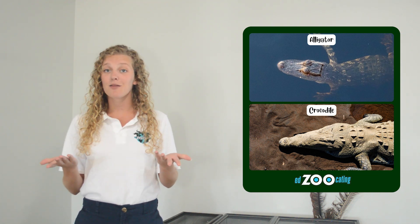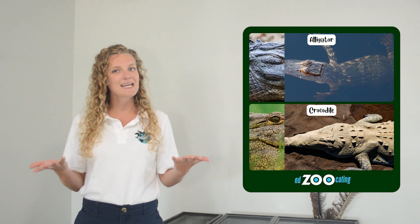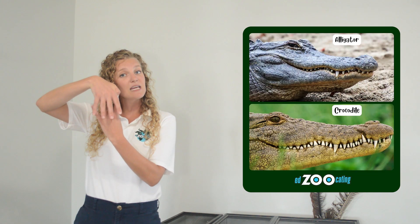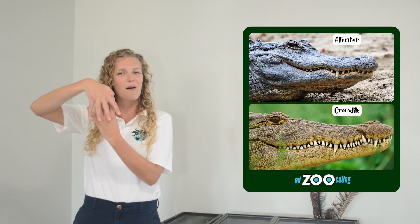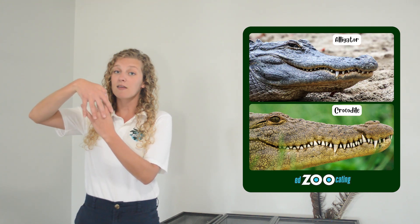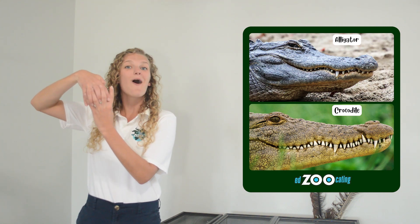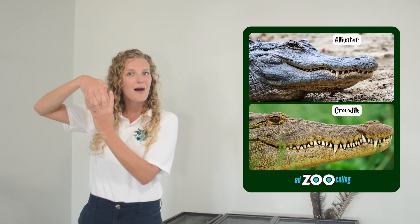Another way that you can tell them apart is by looking at their teeth. Alligators, when they close their mouth, many of their bottom teeth get hidden behind their top teeth. Crocodiles, on the other hand, we say have a toothy smile — we can see all their top teeth and their bottom teeth.